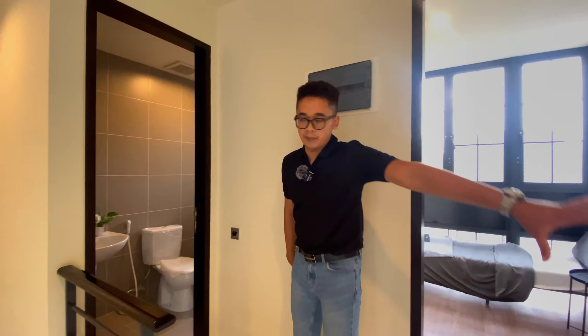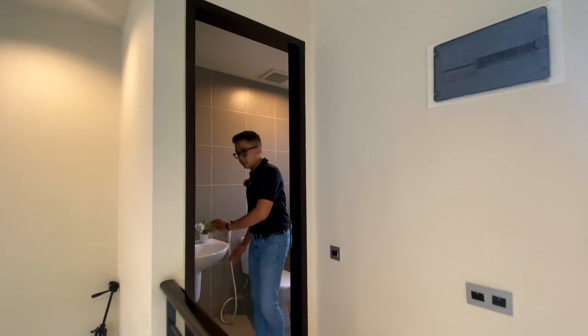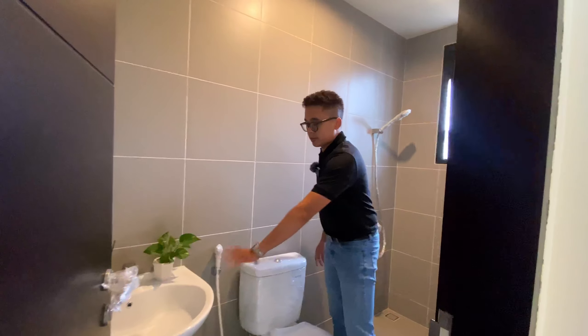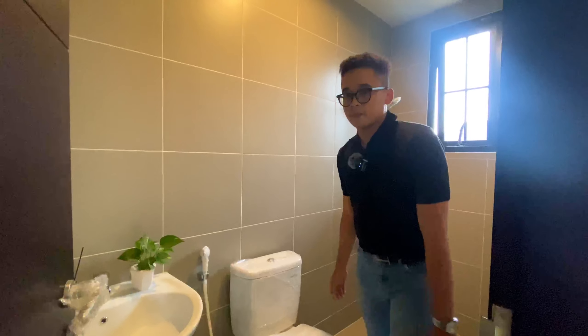Di lantai 3 ada satu kamar mandi juga di sini untuk sharing bathroom antara dua kamar. Itu sudah full keramik, dindingnya dan lantainya semuanya full keramik. Dan juga sanitasinya sudah pakai Toto yang bagus. Yang paling outstanding di sini adalah kamar utamanya.